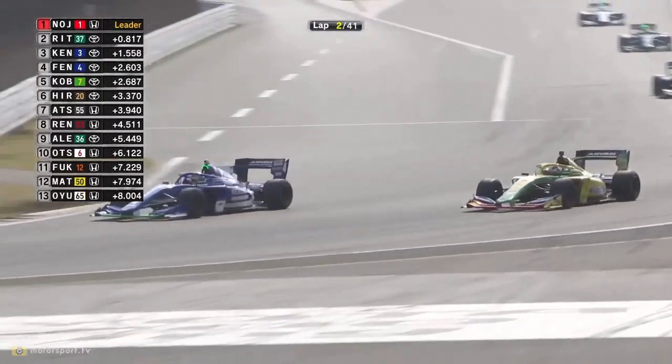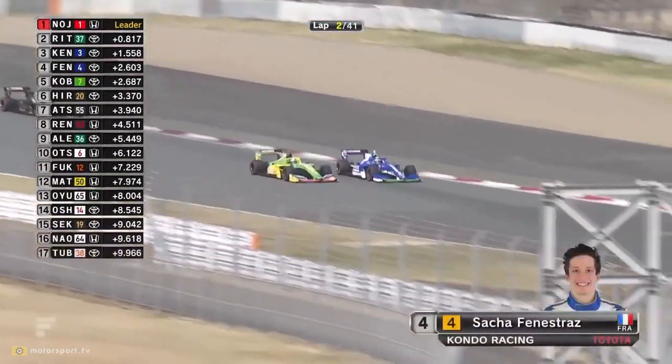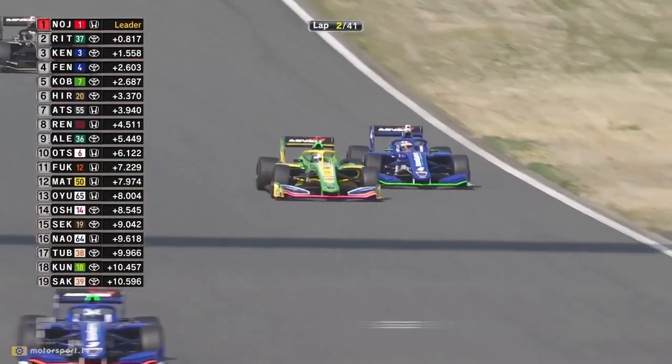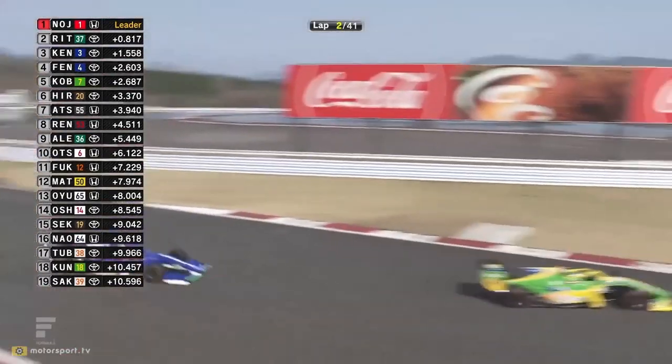Kondo-san is going to be very happy with that. Is there going to be an undercut maneuver from Kamui Kobayashi out of the first corner? Yes there is - he gets a much better run. Venestraz is just going to have to concede, but he wants to get back on the inside. He lets him go.